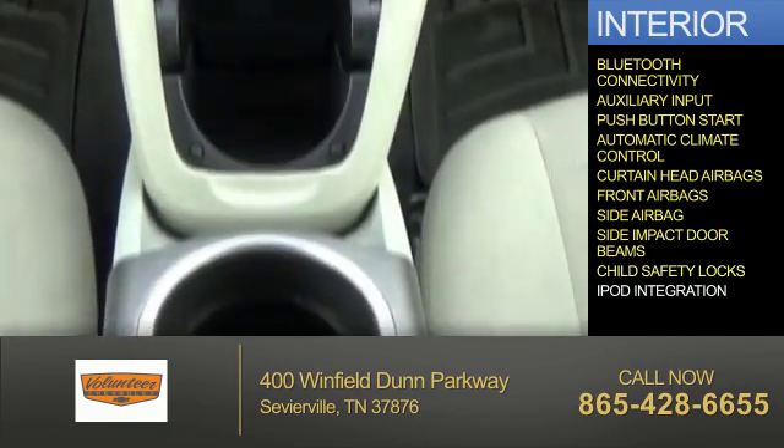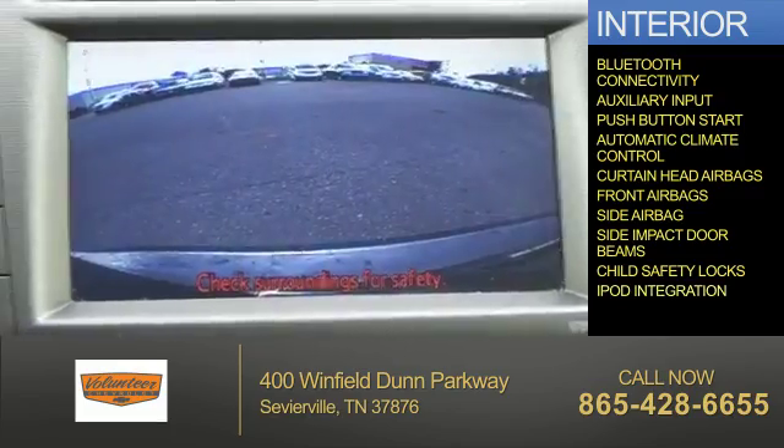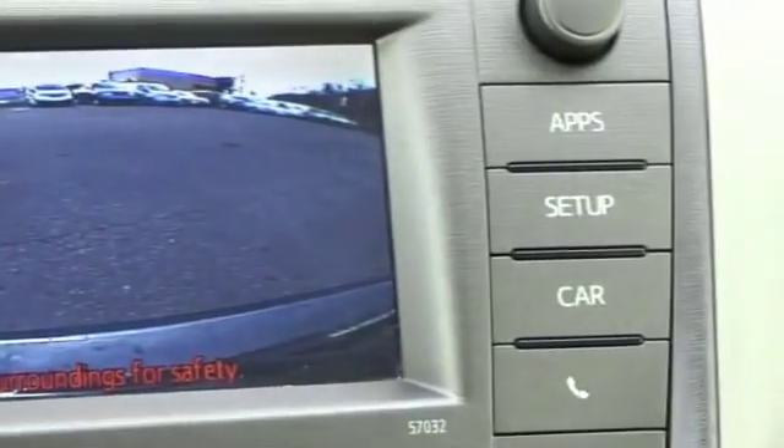Side impact door beams, child safety locks, and iPod integration. Let us put you in the driver's seat today. Call or click to contact us.